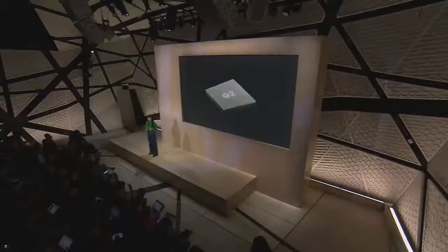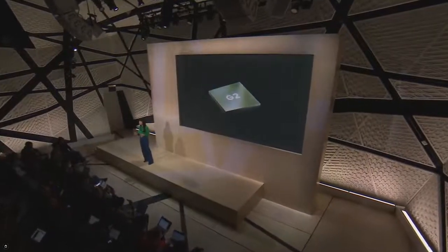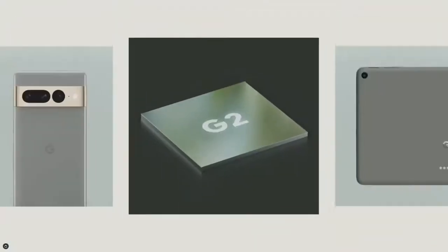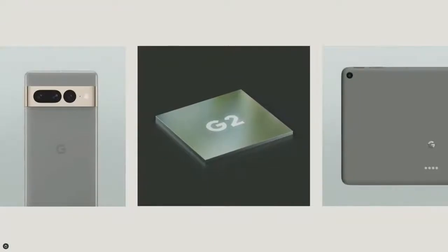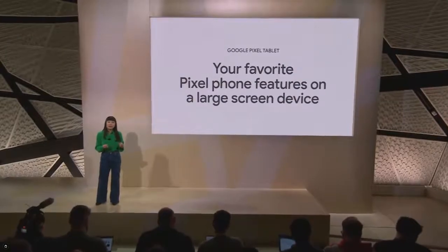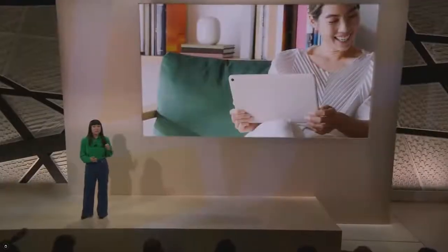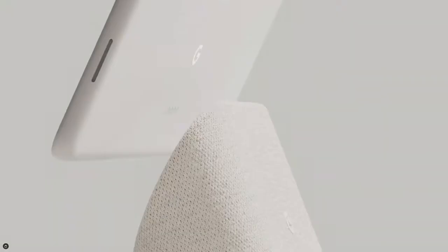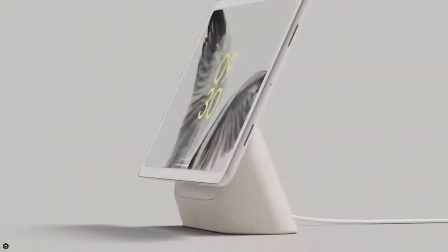This is also the first time we're bringing the power of Google Tensor G2 to an all-new form factor. With Tensor G2's advanced image processing and machine learning, Pixel Tablet has a whole new level of personalized intelligence. That means your favorite Pixel phone features like video calling, photo editing, and hands-free help with Google Assistant will work seamlessly on a large screen device. It reimagines how a tablet can actually be helpful all the time in your home by pairing it with a new charging speaker dock.